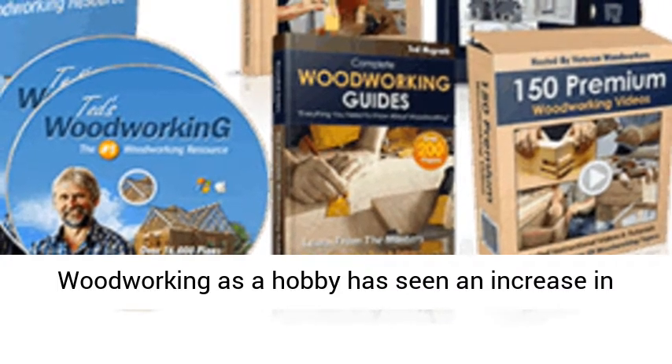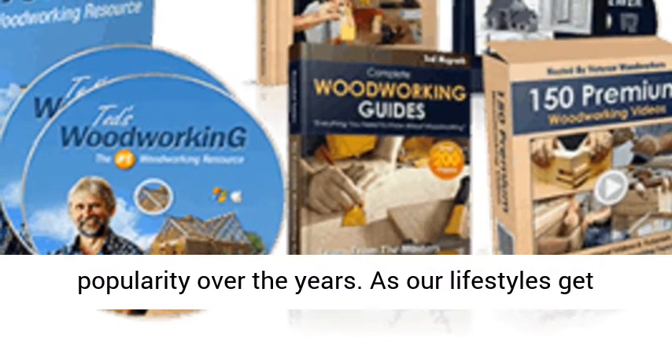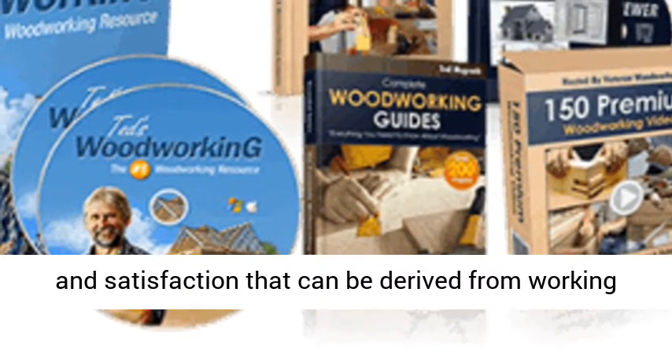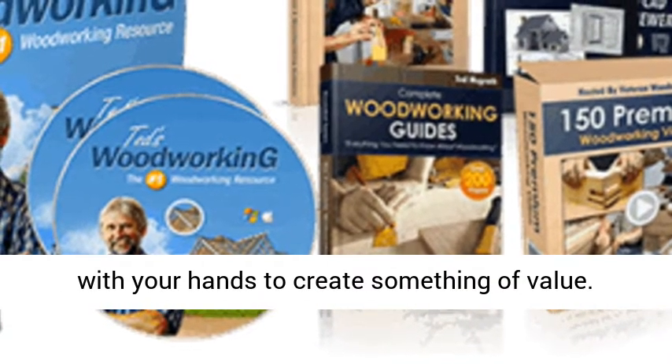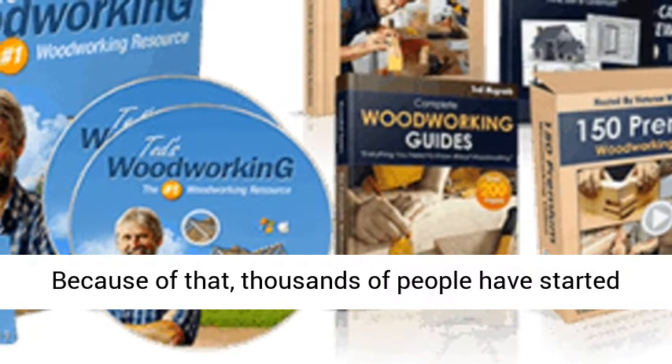Woodworking as a hobby has seen an increase in popularity over the years. As our lifestyles get more modern and urban, there's a certain peace and satisfaction that can be derived from working with your hands to create something of value. Because of that, thousands of people have started on woodworking.